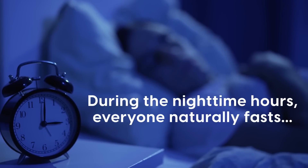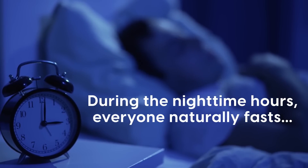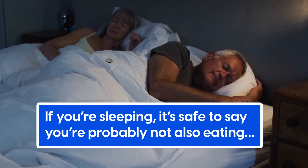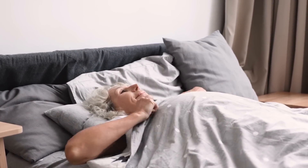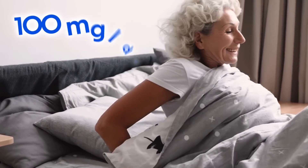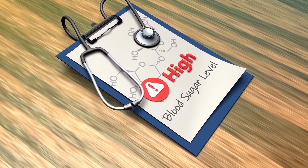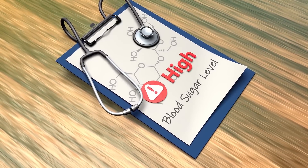During the nighttime hours, everyone naturally fasts. If you're sleeping, it's safe to say you're probably not also eating. A normal fasting blood sugar first thing in the morning is usually 100 mg per deciliter or less. Anything over this is considered pre-diabetic or diabetic.